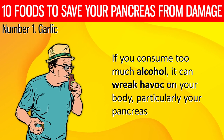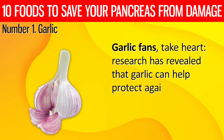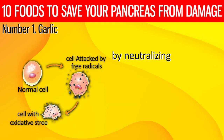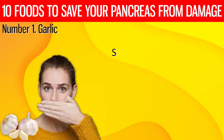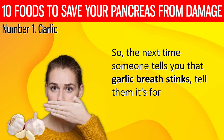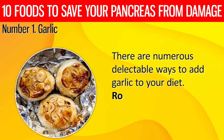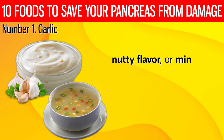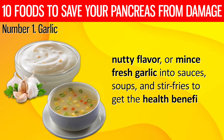Garlic fans, take heart. Research has revealed that garlic can help protect against alcohol-induced pancreatitis by neutralizing reactive oxygen species and lowering oxidative stress in the pancreas. There are numerous delectable ways to add garlic to your diet. Roast garlic cloves for a mellow, nutty flavor, or mince fresh garlic into sauces, soups, and stir fries to get the health benefits.